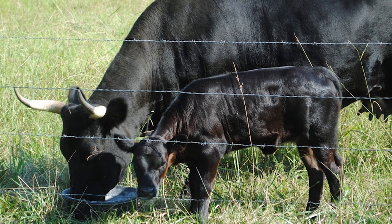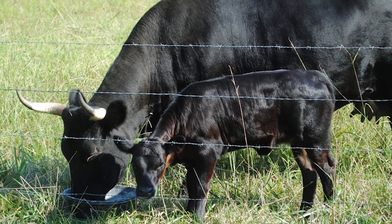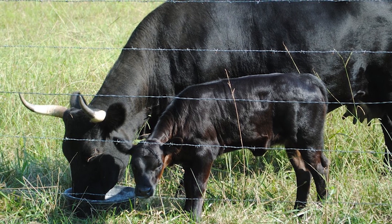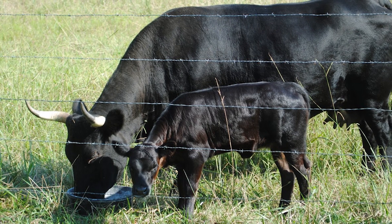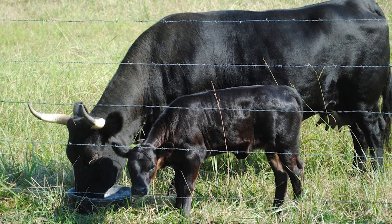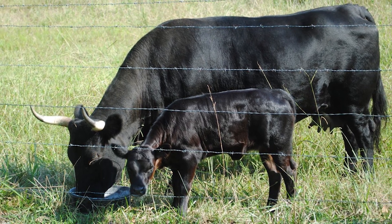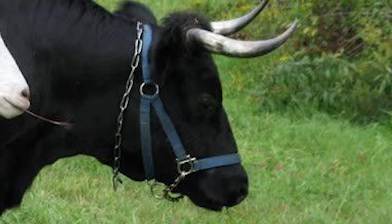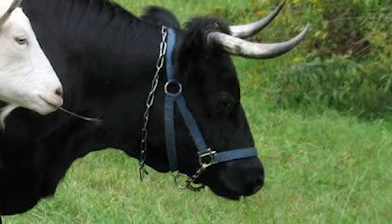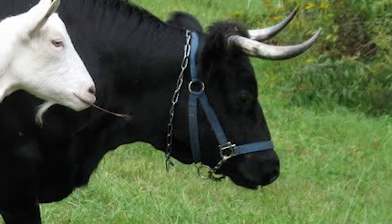Their meat is well marbled, of high quality, and tends to be darker in color. The smaller size of the carcass makes the breed an excellent choice for use in direct marketing programs. Many homesteaders and small farm owners have chosen the Dexter to meet their beef and dairy needs.